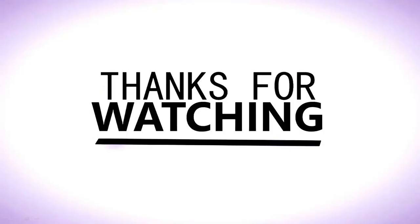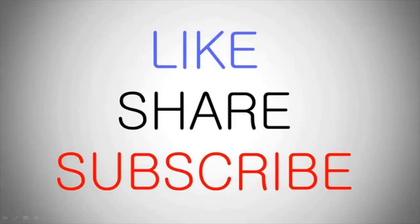So that's pretty much it for this week. Thanks for watching this video. Please like, share, and subscribe to my channel. If you have any suggestions, please feel free to drop a comment. Until next week, thank you and goodbye.